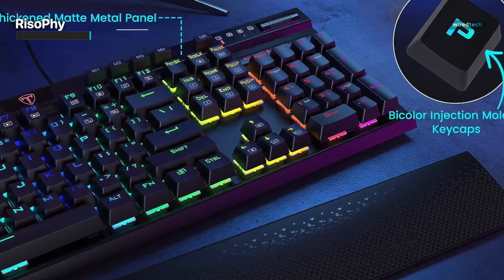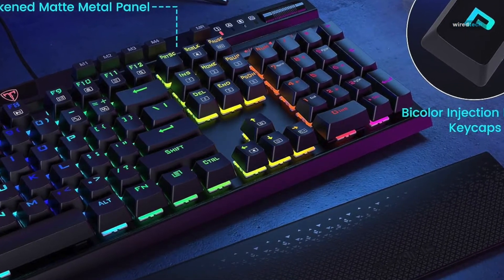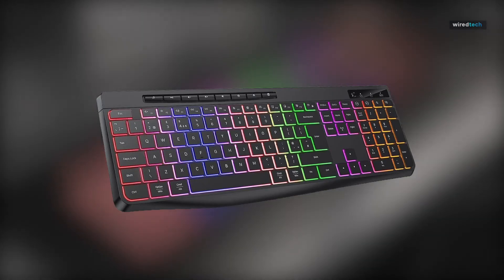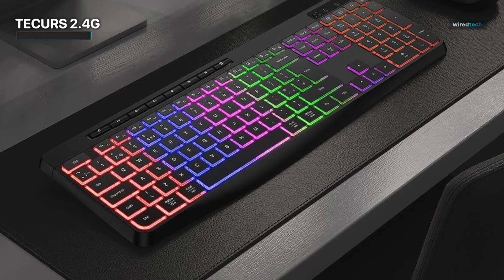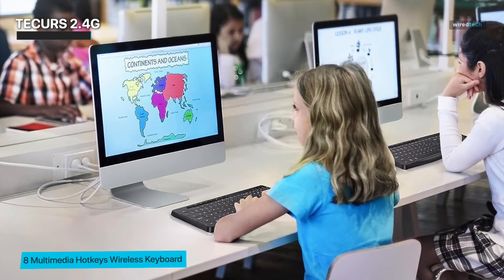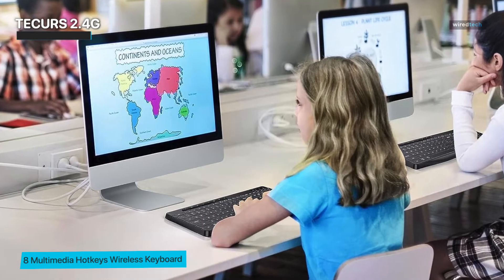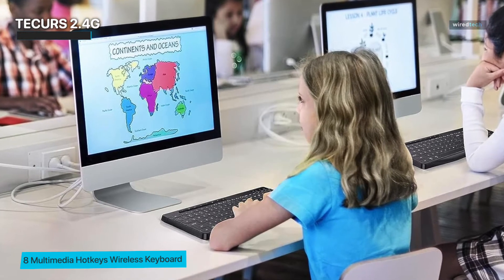Let's transition to a keyboard that emphasizes simplicity, versatility, and wireless convenience: the T-Cure 2.4G wireless keyboard. If you're in search of a no-fuss, efficient keyboard that covers all your typing needs, this might just be the one. First and foremost, the T-Cure 2.4G features an ultra-slim design that doesn't compromise on functionality.